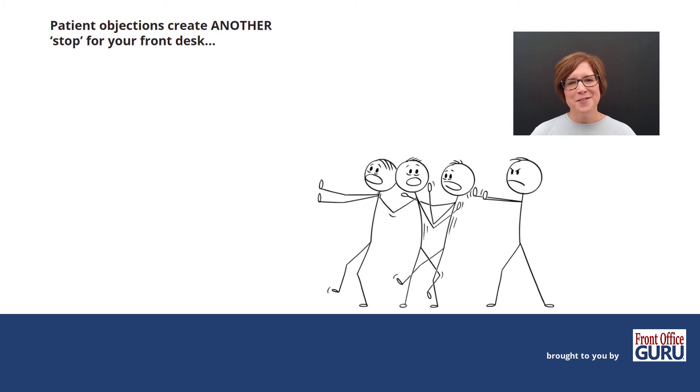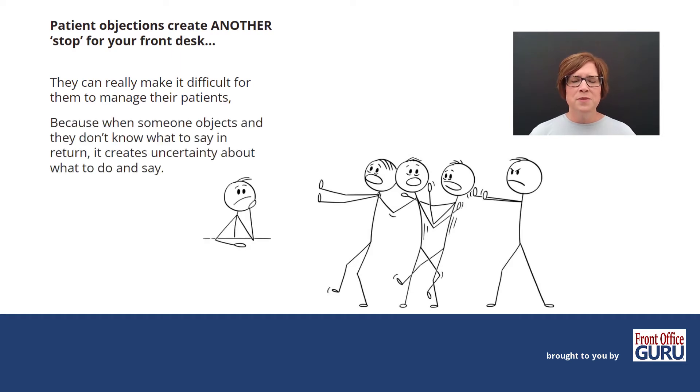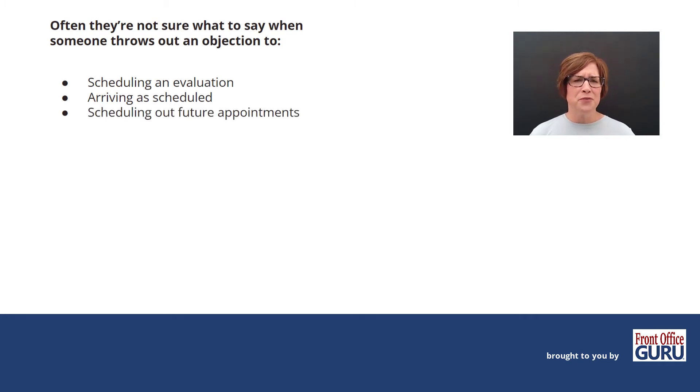Patient objections are another common stop for your front desk. They can really make it difficult for them to manage their patients, because when someone objects and they don't know what to say in return, it creates uncertainty about what to do and say. Often they're not sure what to say when someone throws out an objection regarding: scheduling an evaluation; arriving as scheduled — those are your same-day cancels and no-shows; scheduling future appointments; or paying what's due at the time of visit, which creates a huge challenge because everyone has a sensitivity around money.